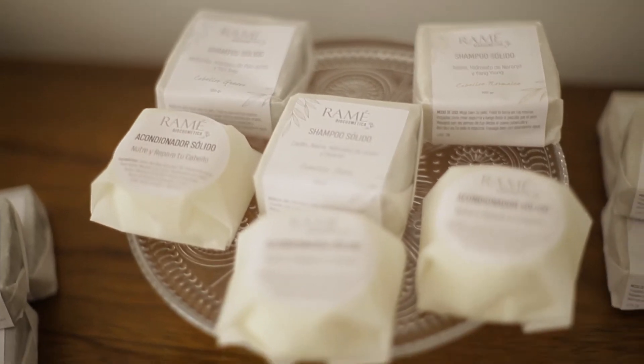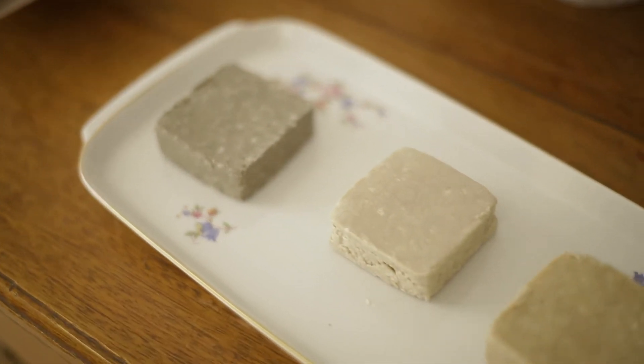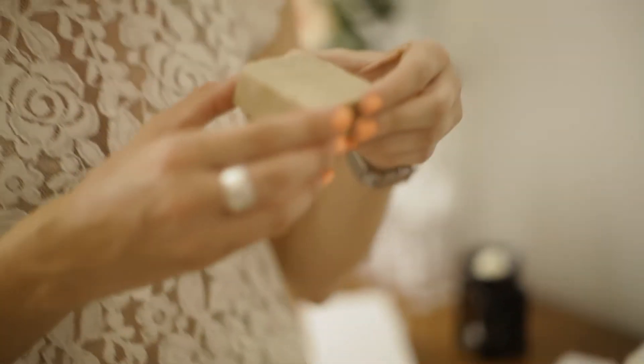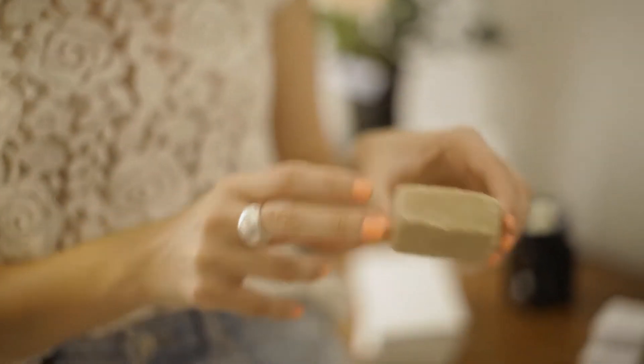Después tenemos la línea de capilares: tres shampoos para cabellos o cuero cabelludo grasos, normales y secos, y un acondicionador que es un blend de mantecas y aceites vegetales, muy hidratante y reparador, que también aplaca el frizz.